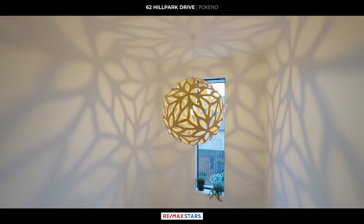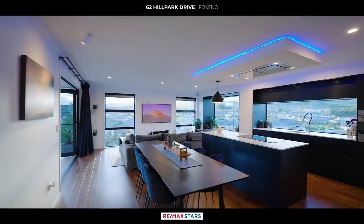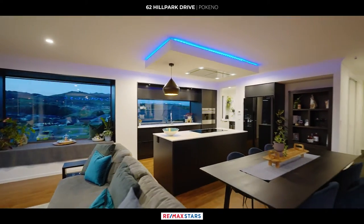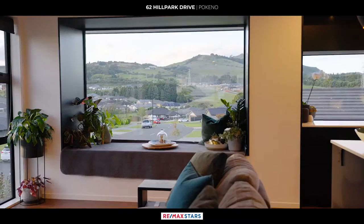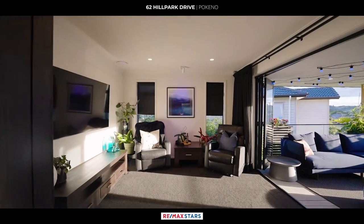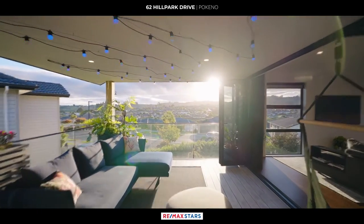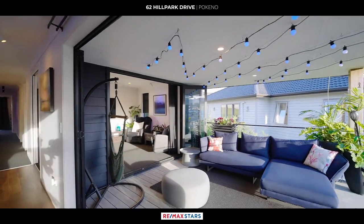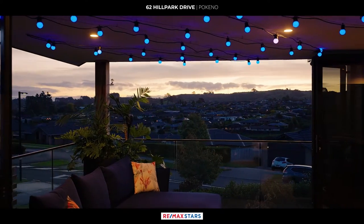Upstairs, the home reveals its true splendour and comes alive with spaces designed for entertaining and relaxation. The family room features an oversized bay window framing the picturesque views, while a separate formal lounge offers a quiet retreat. Both living areas seamlessly flow out to a covered second-storey bi-fold deck, complete with lighting and glass balustrade, perfect for alfresco dining or simply soaking in the scenery.